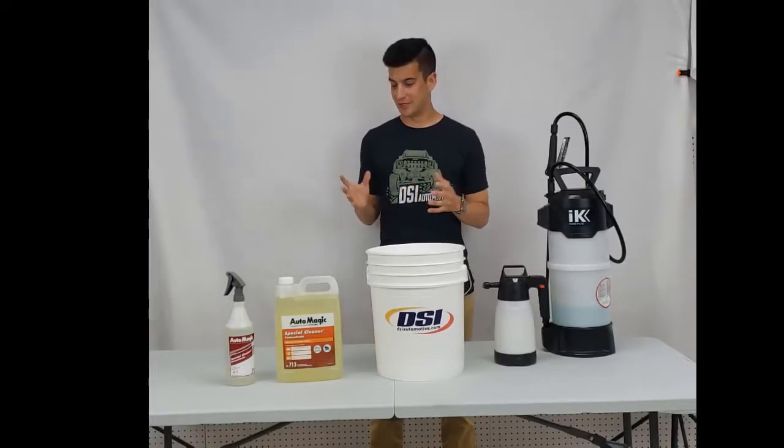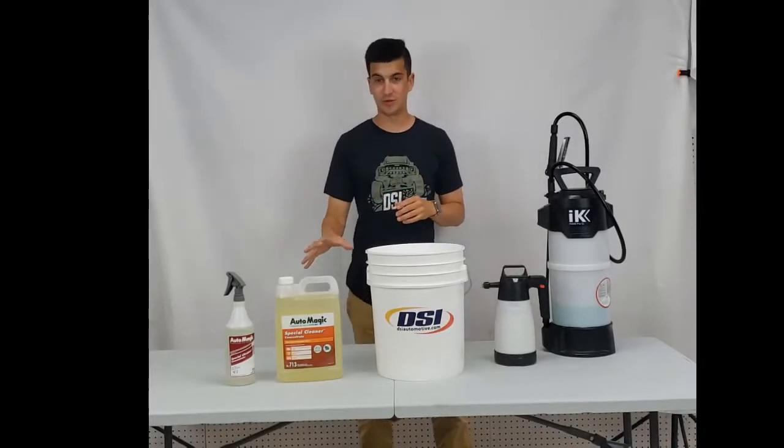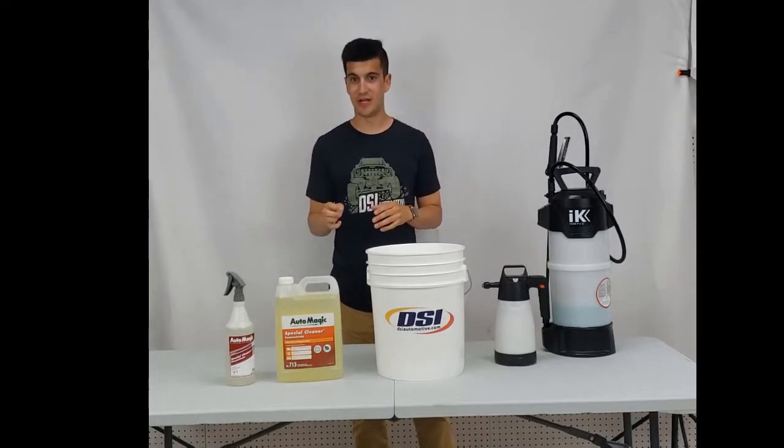Hey everybody, Nick from DSI here to talk to you about number 713 Special Cleaner from AutoMagic.